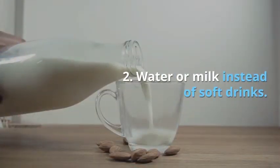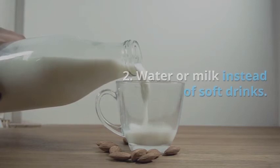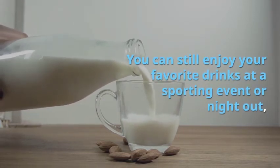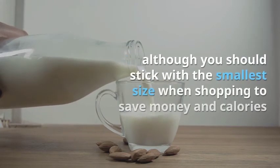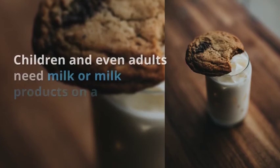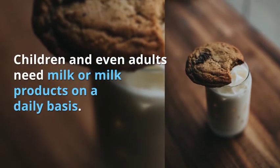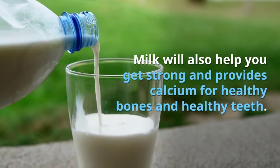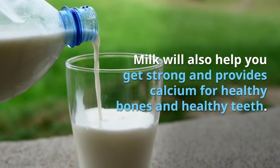Tip 2: Water or milk instead of soft drinks. You can still enjoy your favorite drinks at a sporting event or night out, although you should stick with the smallest size when shopping to save money and calories. Children and even adults need milk or milk products on a daily basis. Milk will also help you get strong and provides calcium for healthy bones and healthy teeth.